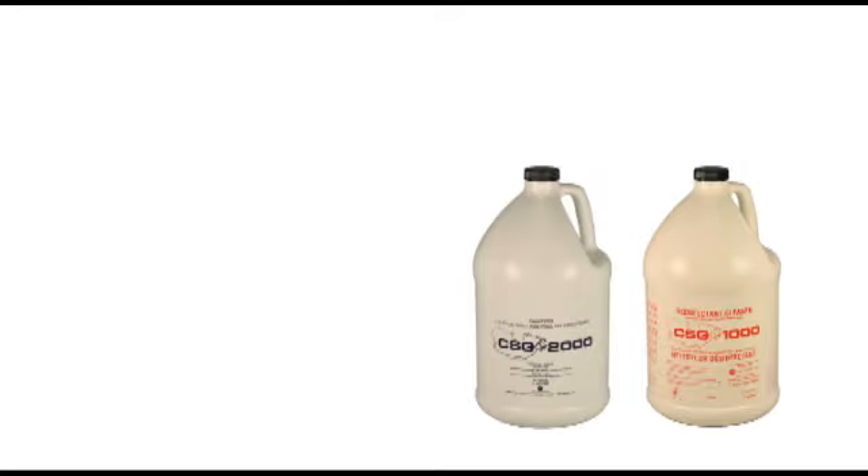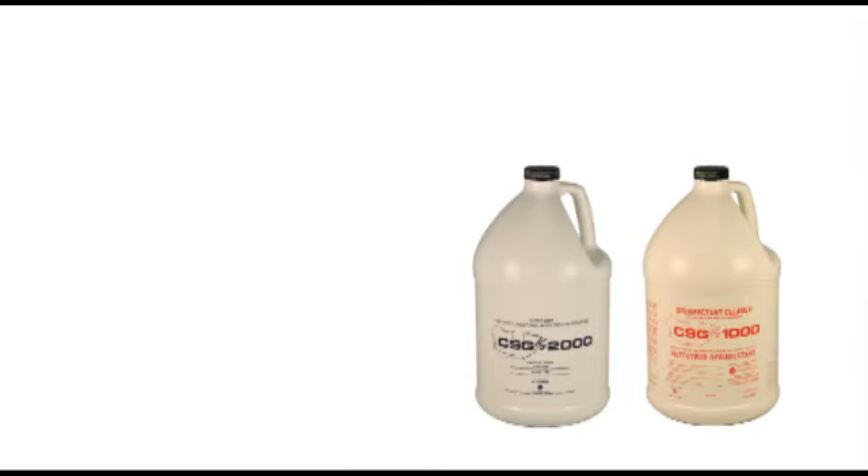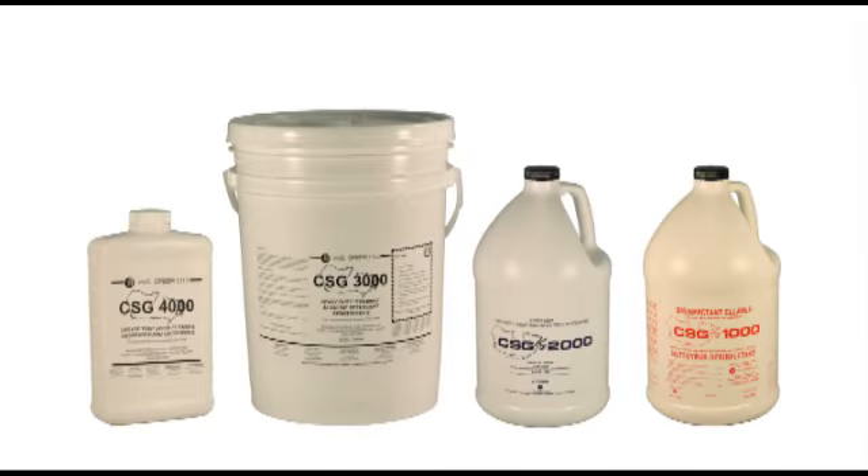Ideally, CSG1000 is used in combination with CSG2000 Sanitizer Rinse. Both of these products are part of the CSG Food Service System, which also includes CSG3000 Foam Cleaner and CSG4000 Drain and Grease Trap Cleaner.